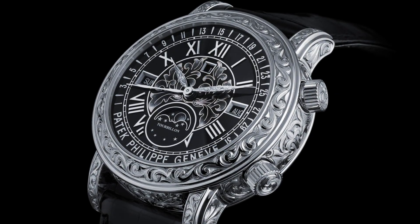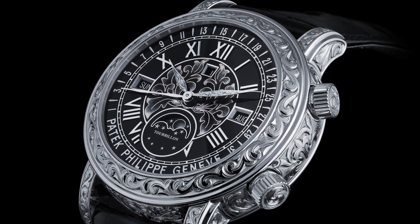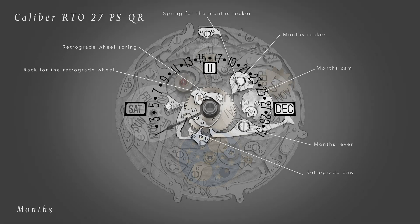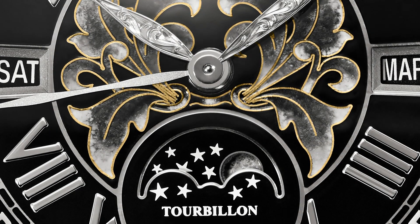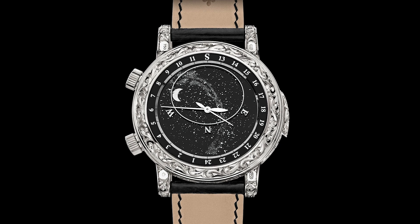Patek Philippe chose many of watchmaking's most difficult complications for Reference 6002: Retrograde Perpetual Calendar, Minute Repeater, Tourbillon, Sidereal Time, and Starscape with Moon.